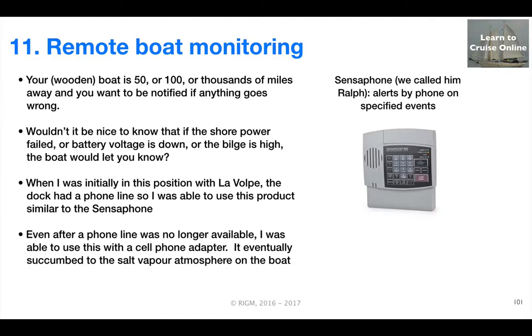So I wanted a way of being notified if anything was going wrong with the boat — if the power was off, if there was water intrusion, and so on. The solution I came up with at the time was a product called Sensaphone. We called him Ralph, and this device was able to provide alerts by phone on specified events: if a float switch in the bilge tripped, if the noise level was too high, or temperature was too high in the boat.